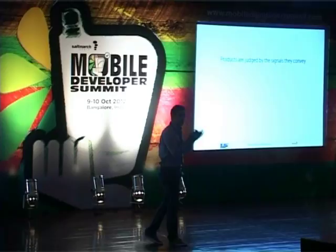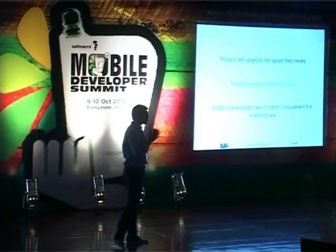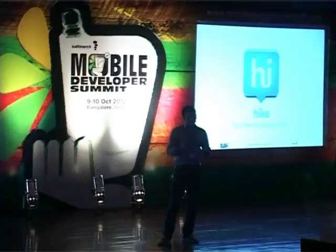In other words, people do judge a book by its cover — it's true. The quality of your product will not matter if you present it poorly. I'd love to take the example of Hike, something we're building at BSB — free messaging for life. It's a messaging application.